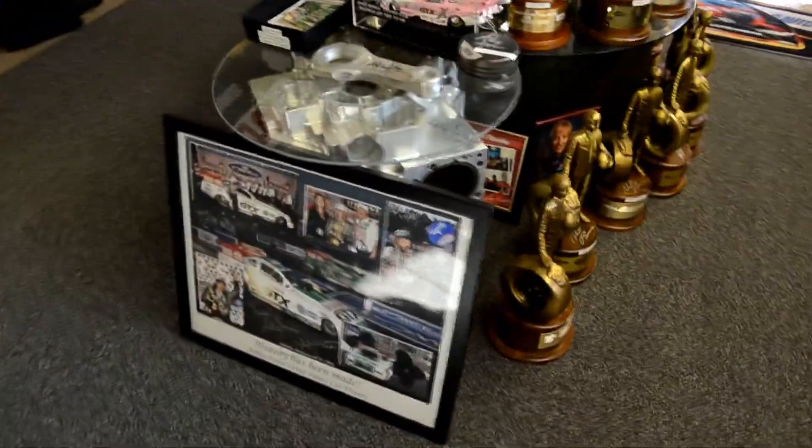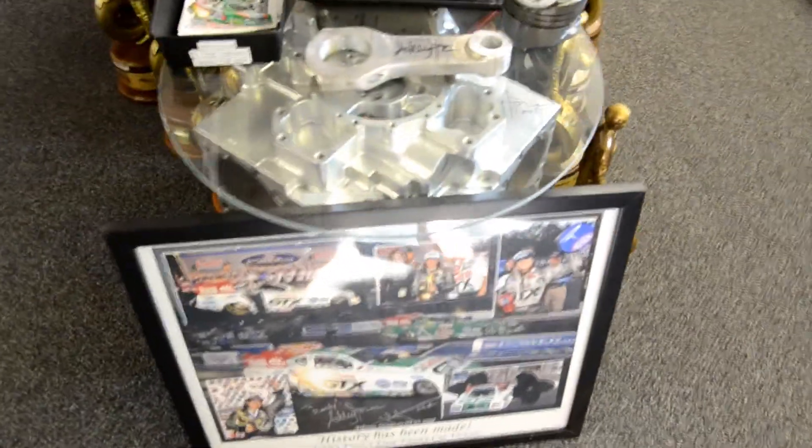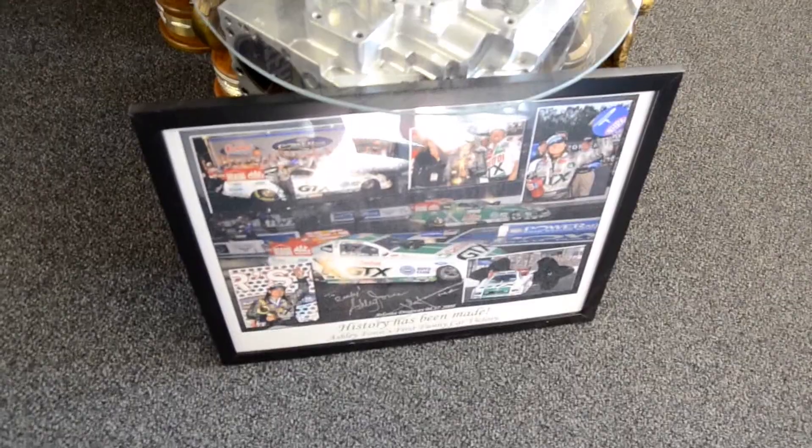Here's Ashley Force's motor from her first win — that's her motor that she popped at the end of the track, signed by her.